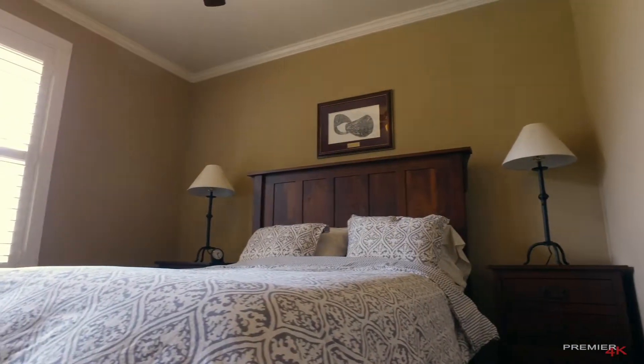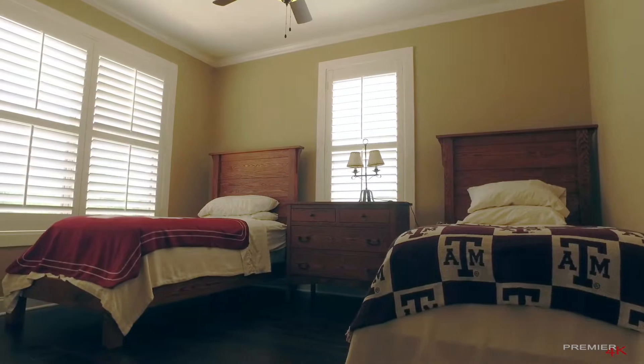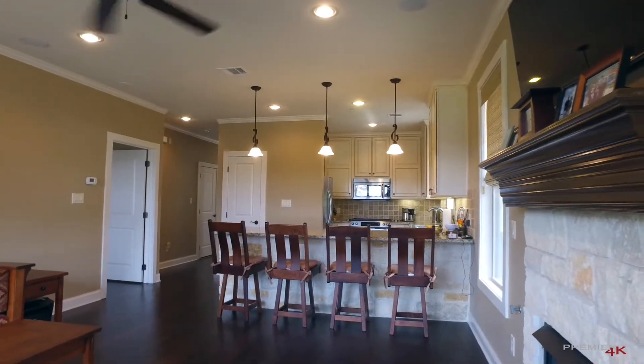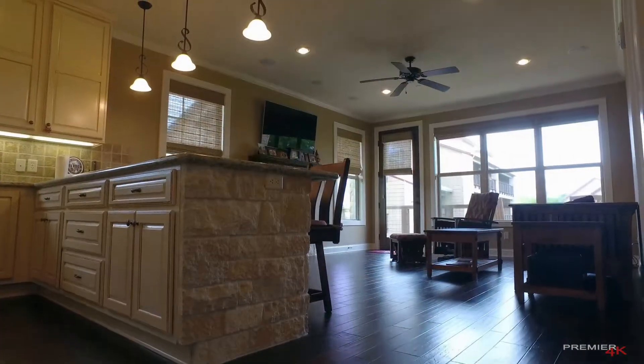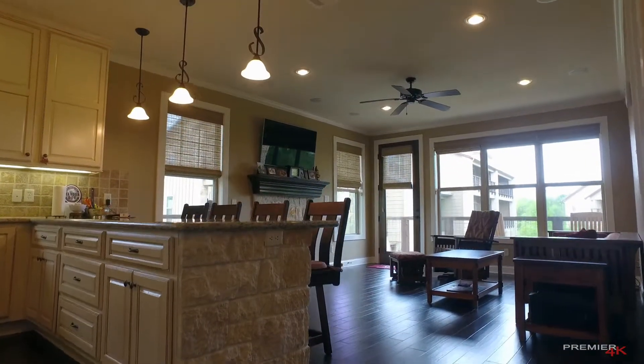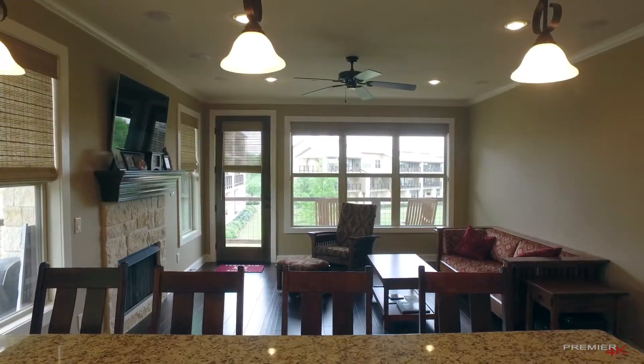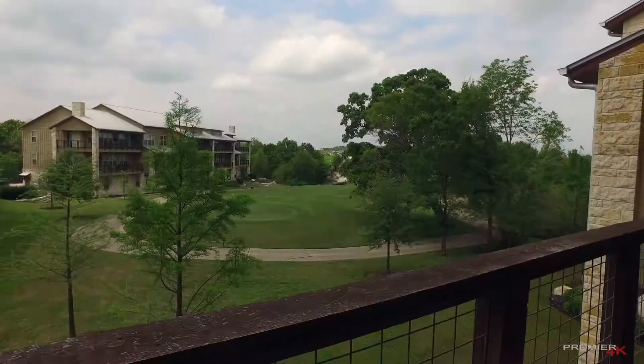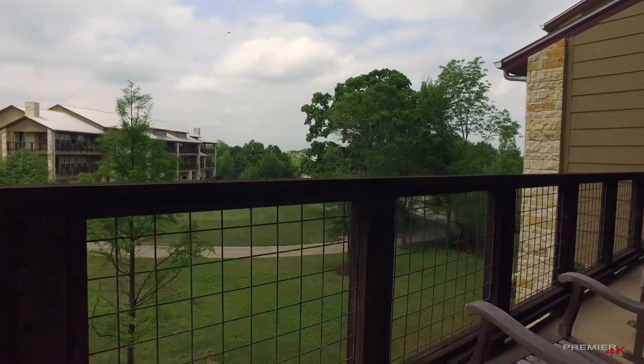With two spacious bedrooms and two luxury spa-like bathrooms, this condo is not to be missed. Featuring high-end finishes including upgraded light cabinets, hardwood flooring throughout, integrated surround sound system, plantation shutters, stone accents, gas-burning fireplace, and much more.